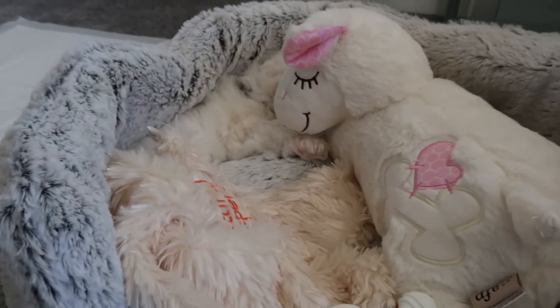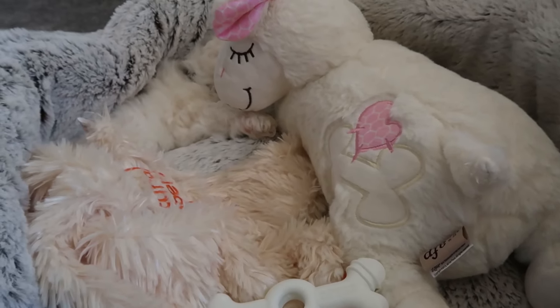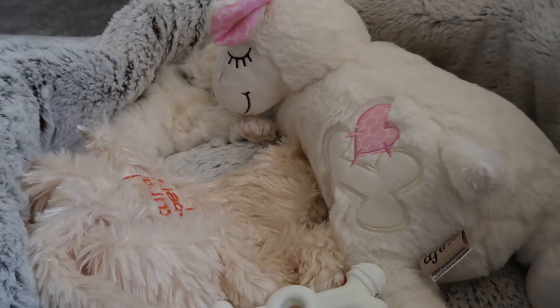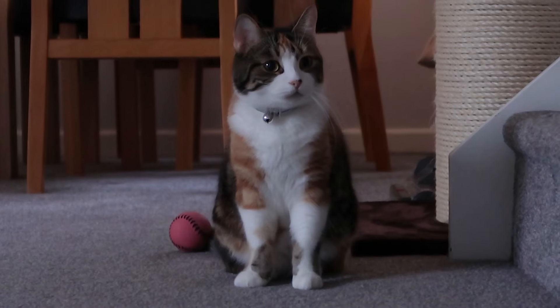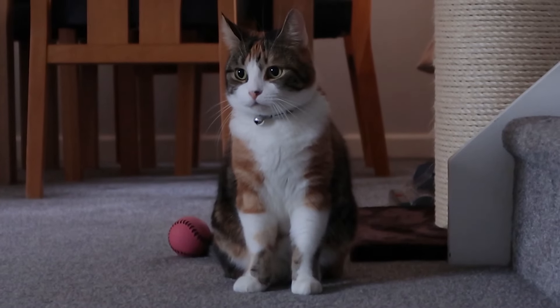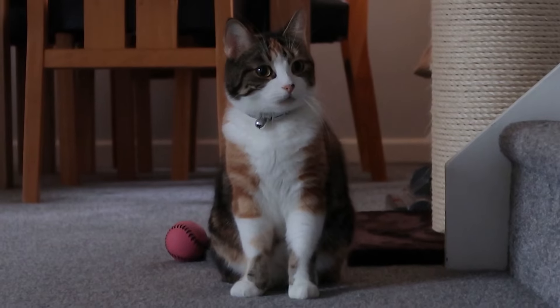He likes sleeping right at the crease of the pillow in the bed. I don't think the cat is liking him too much but she's doing very well — she's just a bit confused but intrigued.